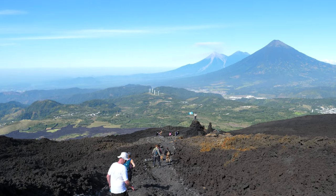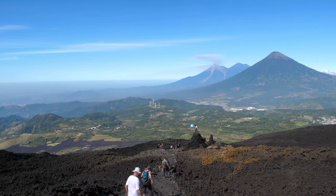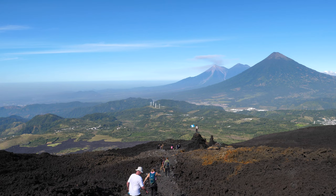In fact, travelers who choose to spend time in Antigua will be able to see three volcanoes from the city's streets and rooftop bars. And there's actually a fourth volcano nearby, but the view is blocked by the massive Vulcan de Agua. That fourth volcano goes by the name of Vulcan Pacaya.